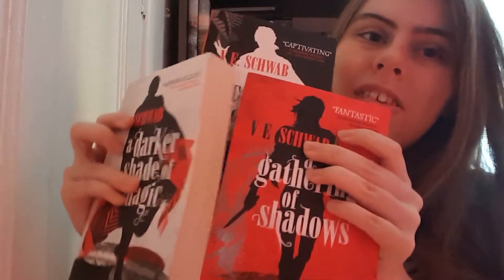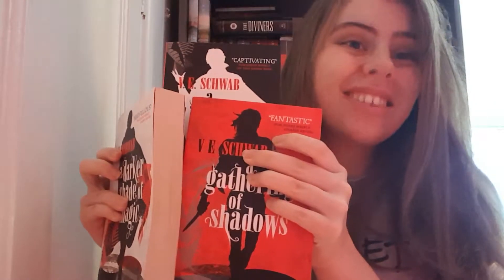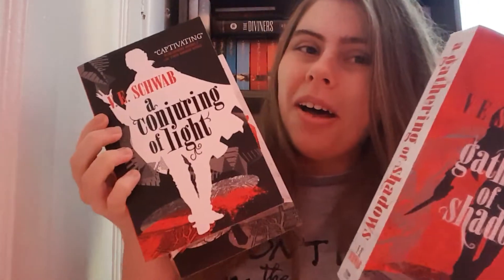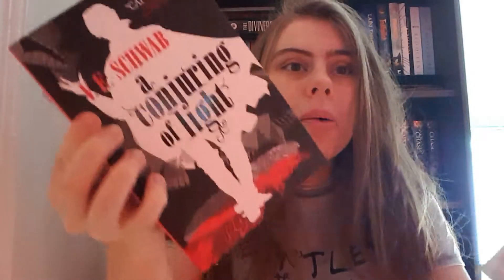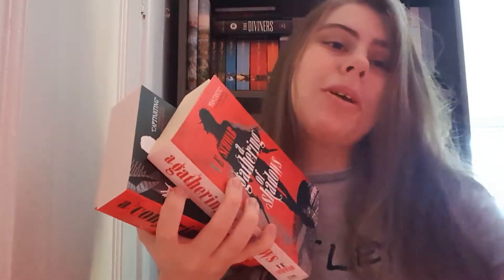First we're going to start with a very well-loved series: the Darker Shades of Magic trilogy. I think these covers are absolutely disgusting — it's a crime. There should be a sanction for this terrible cover design. The US ones are gorgeous — why couldn't we have those? Why do I have to have these? They're just an eyesore.